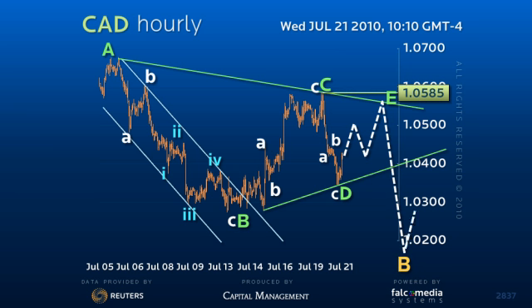Failure on this rally would leave the market at risk by finishing the final e-leg of a triangle pattern that would allow for further definition of the consolidation and a spike lower to about 101.80.